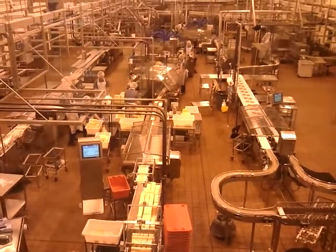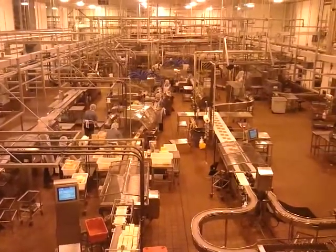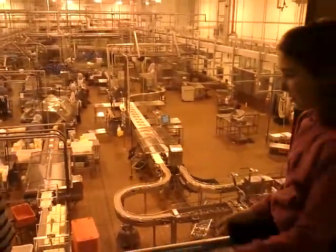You see that blue machine? It sucks up all the air and makes them all tight. And then they go over there and they get shipped out. They get put into big boxes to go to stores.